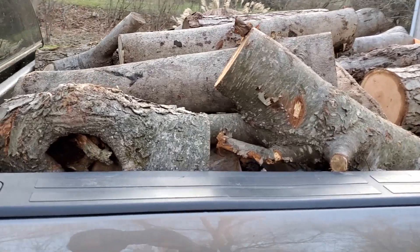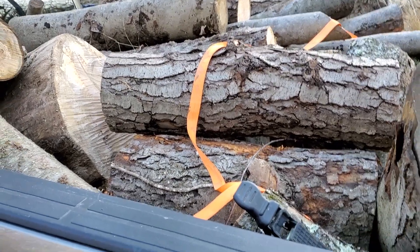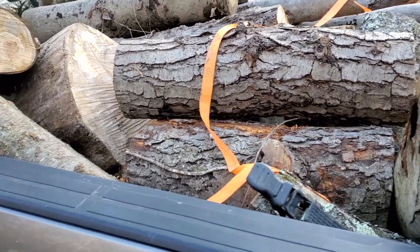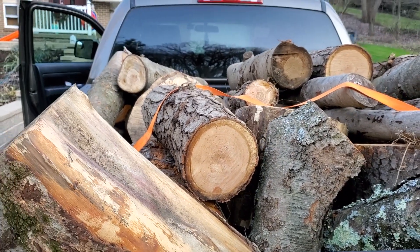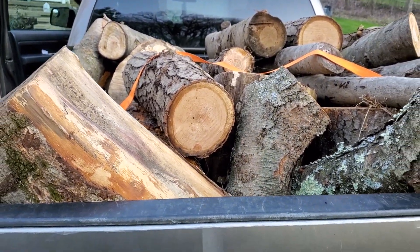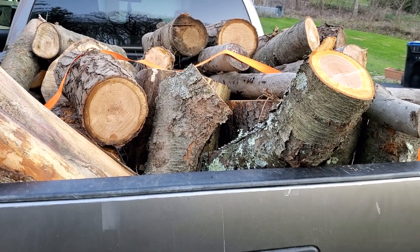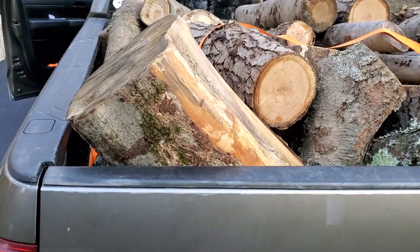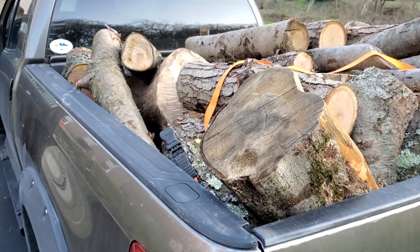This truck is much more capable than people think or believe. The Tundra is the only half-ton truck that has components built and installed just like one-ton diesel trucks. Yep, you heard me right — just like one-ton diesel trucks.